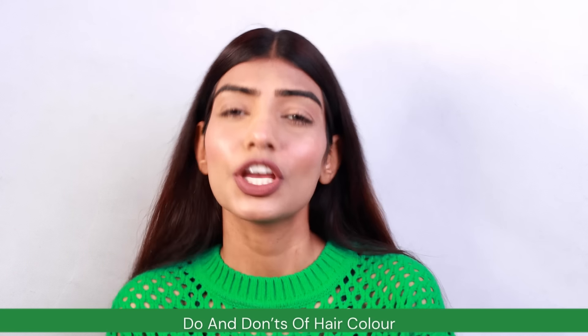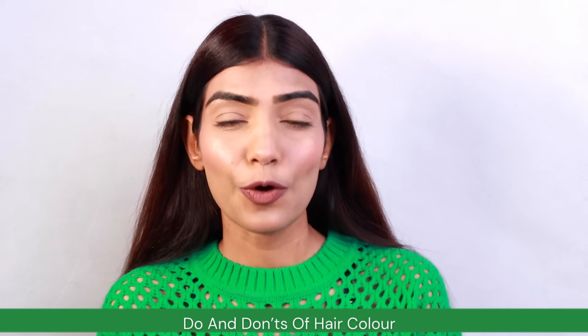Hi my beautiful souls, welcome back to my channel. Today in this video we are going to be diving deep into the world of hair coloring do's and don'ts. Whether you are a seasoned pro or first timer, this video is going to be packed with information and tips to make sure your hair coloring experience is a success. So sit back, relax, grab a drink and let's get this started.